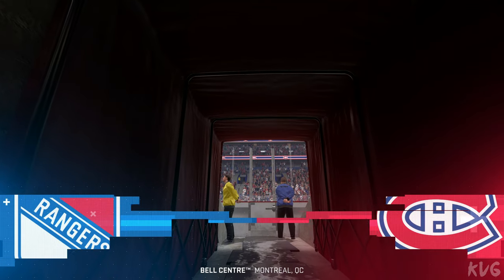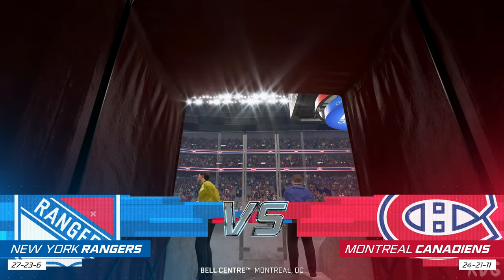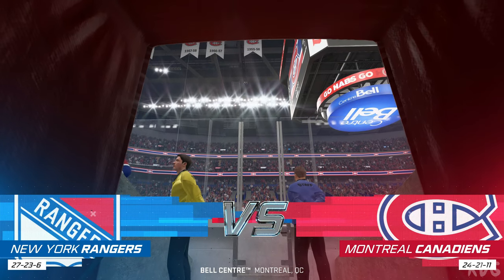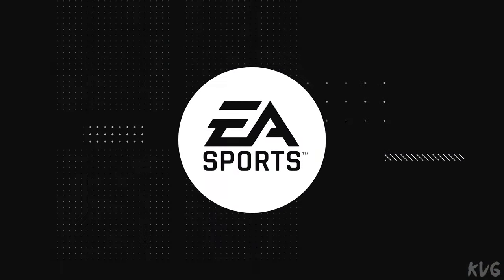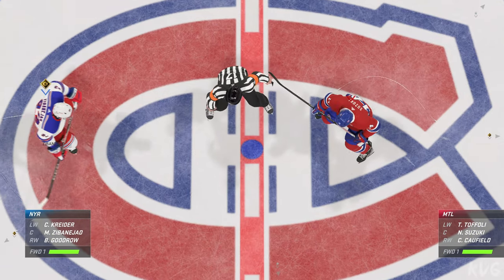It's a clean sheet of ice and a beautiful night for hockey. Hi everybody, James Cebulski along with Ray Ferraro for EA Sports. It is about time to drop the puck. The official's made his way to center ice, and we are ready to get things underway.